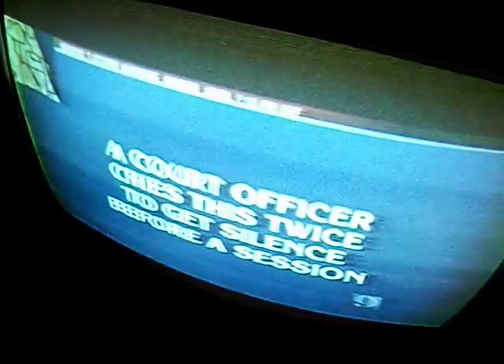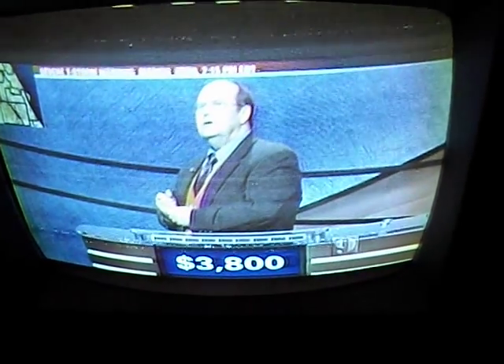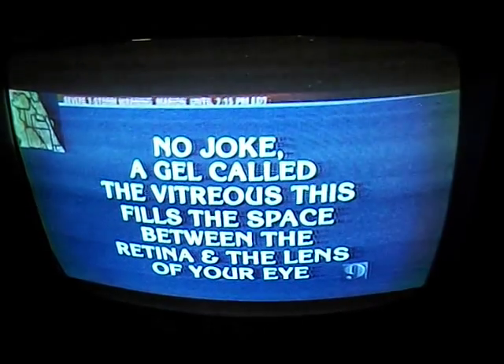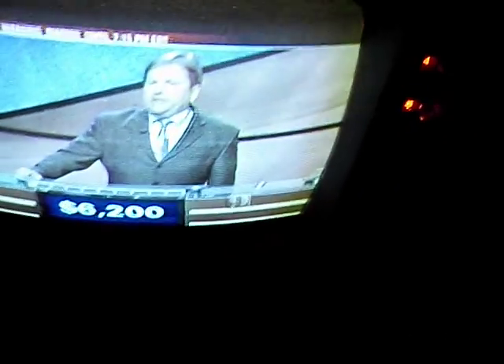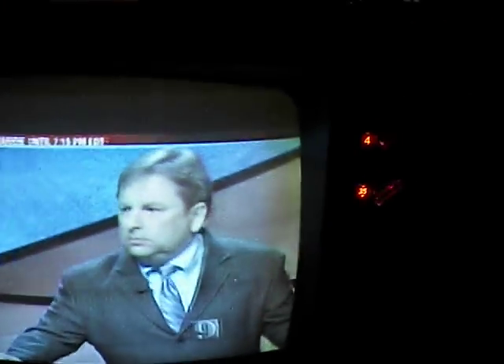I'm going to mess with the antenna a little bit here. There we go. I'm trying to mess with the antenna here to get the color to come in a little better. There we go. [Jeopardy clue:] This is blood without cells. This is blood without cells and clotting factors. [contestant:] What is lymph? No. What is serum? Yes.